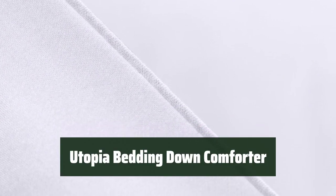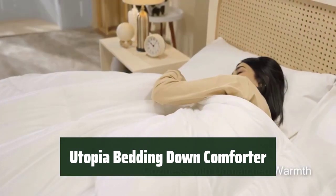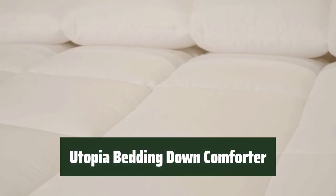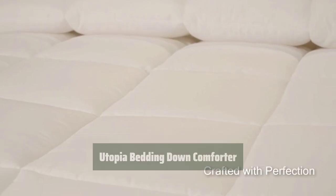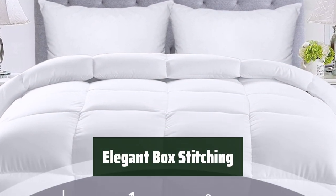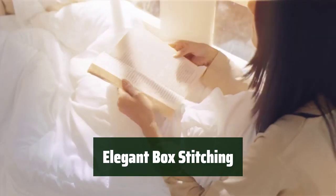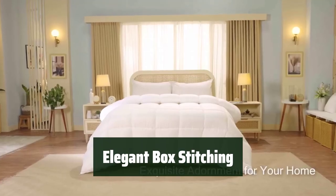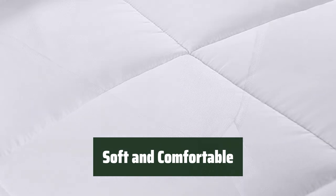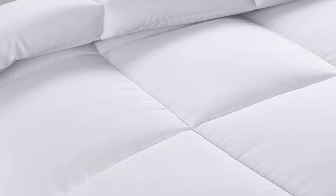Number 5. Stay warm and cozy with this down alternative comforter. It retains its lofty structure even after washing, providing an affordable and comfortable option for a good night's sleep. The box style stitching not only looks elegant, but also prevents the fill from shifting. It comes with tie straps for secure fastening, and the siliconized fiber filling provides a cozy feel, making it soft and comfortable to use. It's machine washable on a gentle cycle with cold water for easy maintenance.